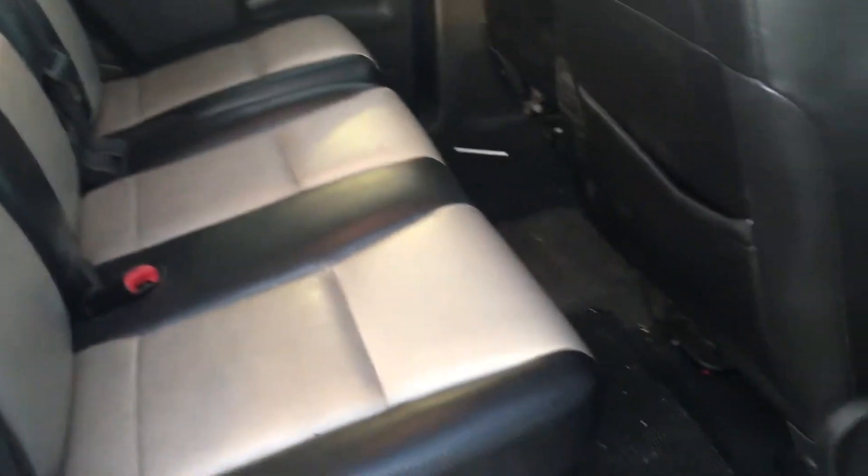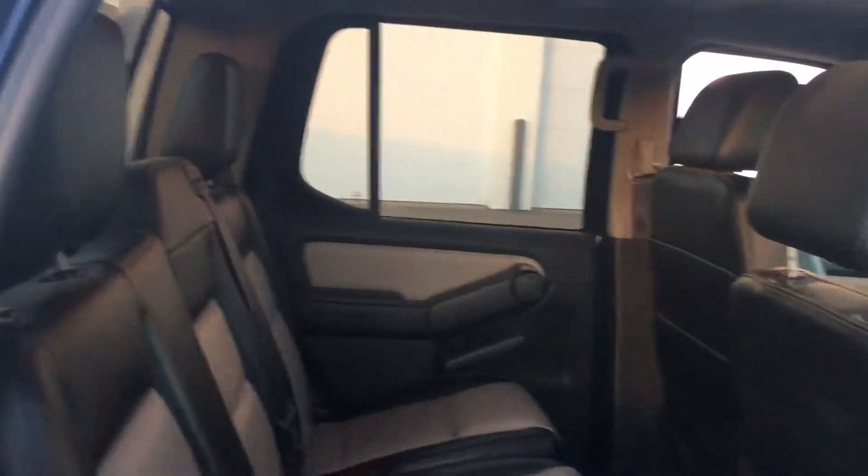I'll show you the back seat here. It does have the leather interior. Lots of space in the back that you can see there.